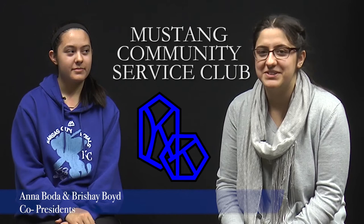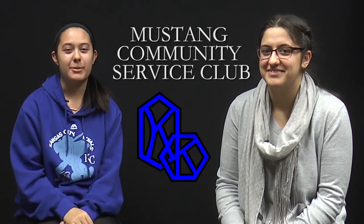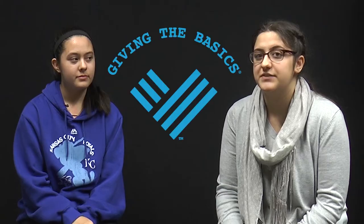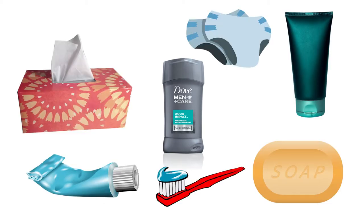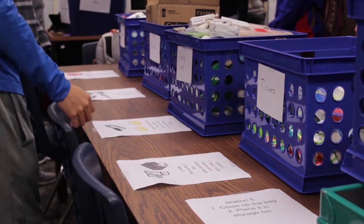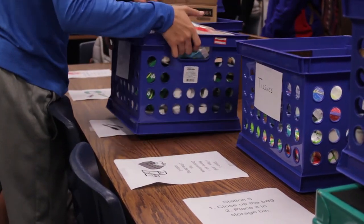My name is Anna Foda and I am a co-president of the Mustang Community Service Club. And I'm Brashay Boyd, the other co-president. One of our biggest drives each year is getting the basics — an organization that provides necessities not offered by the government to low-income families, like deodorant, soap, and toothpaste — things that are really important to live hygienically. We try to hold a drive to donate those necessities, and the organization gives them to schools in the area for students who don't have those products.